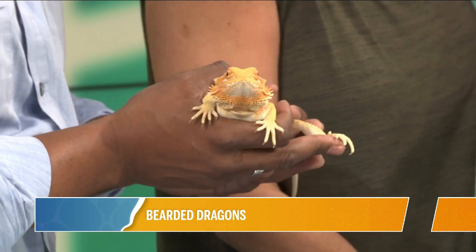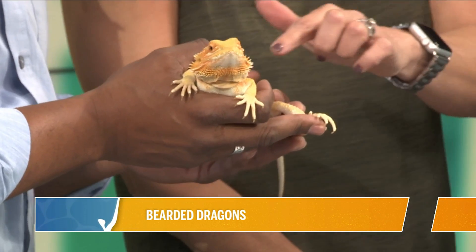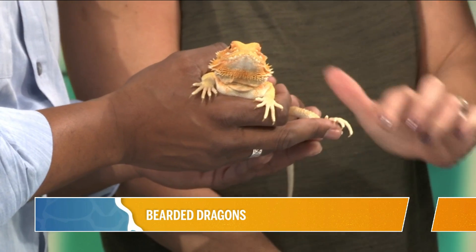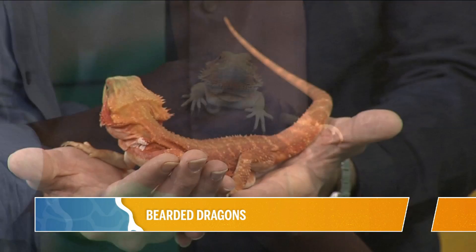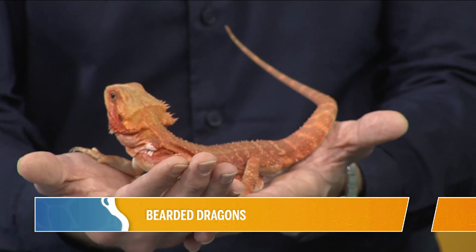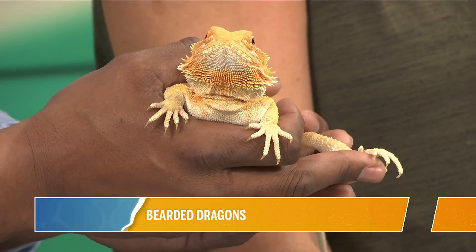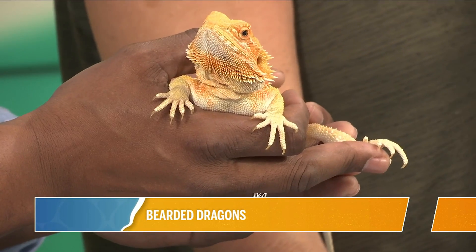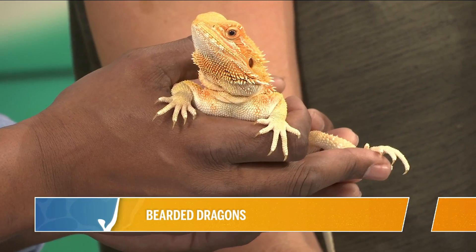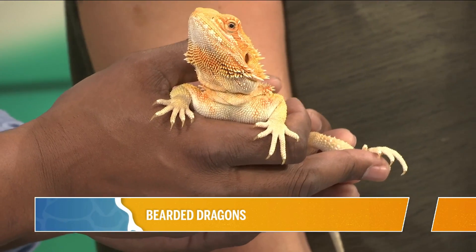Bearded dragons are actually a great pet — they are one of the best. They don't get any bigger than about 14 to 18 inches on average. They're definitely one of the best pet lizards. They're very social, they're easy to handle, they're just a really fun interactive pet and they don't get too big. So they're a great one for kids — one of our most highly recommended starter pets. And then what about maintenance? Bearded dragons eat fresh salad every day. They do crickets, super worms, meal worms. Most parents find it's about a five-minute-a-day maintenance. So if you can handle five minutes out of your day, you can handle having a bearded dragon.